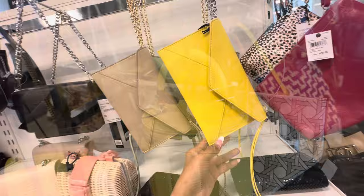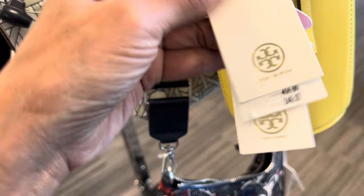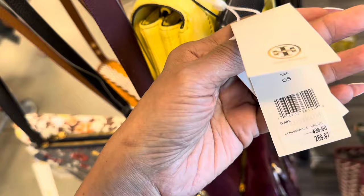Oh, this is Tory Burch right here. Cute — we have a top handle. Does it come with a cross body strap? I don't see one. $250. This is also Tory Burch, adjustable strap. Pretty yellow, right? Pocket in the back. $290 for this.